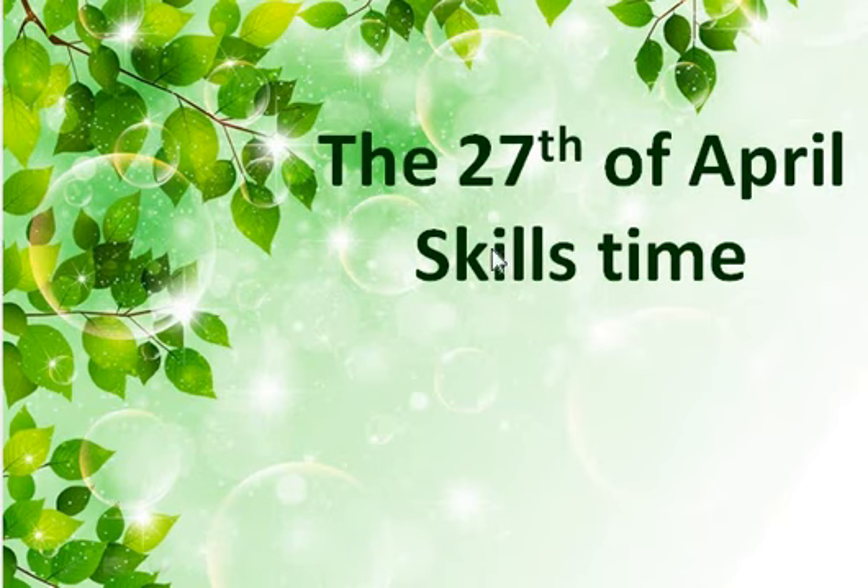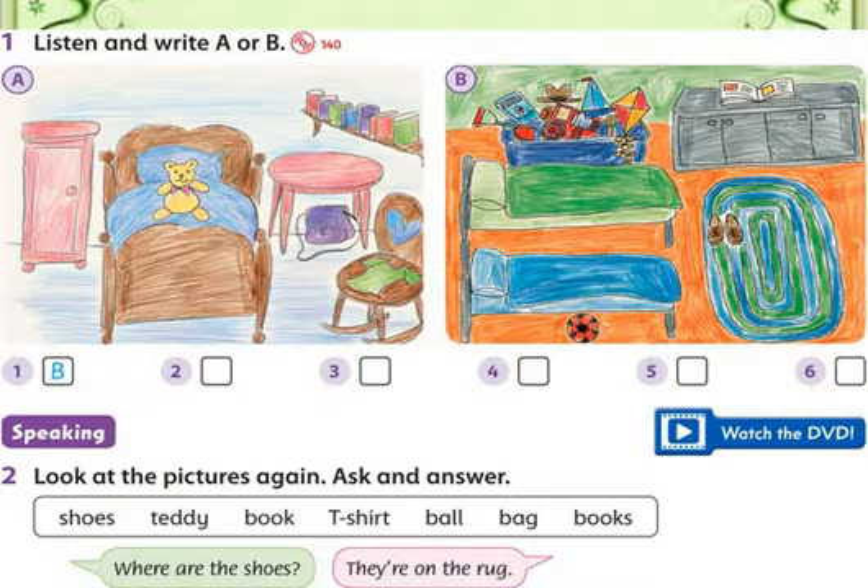Write today's date and 'skills time,' and please open your class book to page number 101. Did you open it? Great. Look at Exercise 1: listen and write A or B. Picture A is this one, picture B is this one. Please listen very carefully to the audio and put the letter A or B.